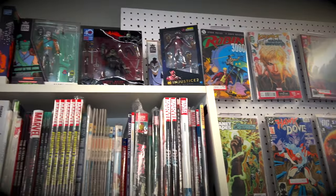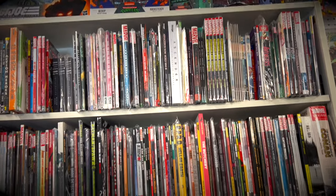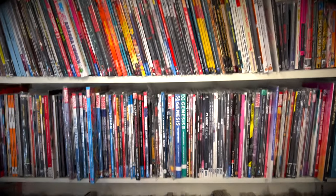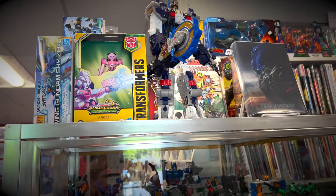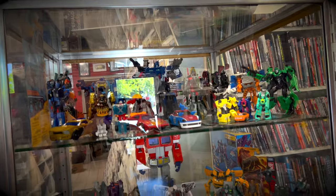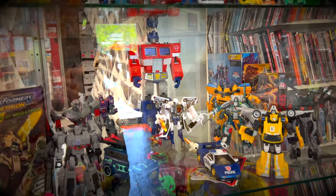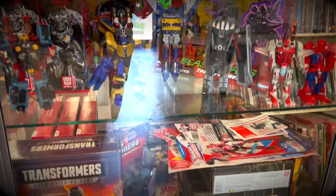They also have indie titles as well — actually just got some Something is Killing the Children trades from here. They got all kinds of stuff. And they also have keys just about everywhere on the wall throughout the store, which is very cool. Along with some original artwork, and they also have their shop exclusive comics throughout the store. You get a case here with Transformers — you got the cool Optimus Prime in there. Anthony, the shop owner, is a big fan of the Transformers series.